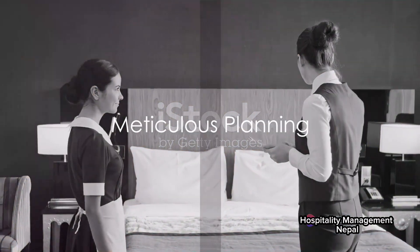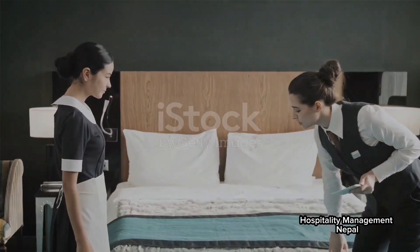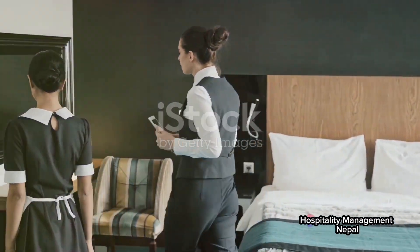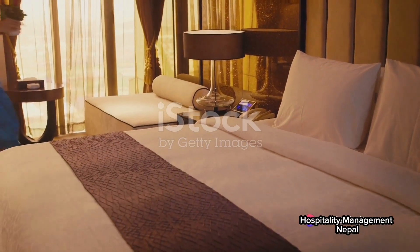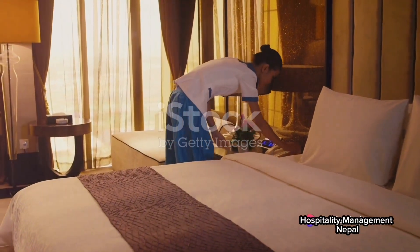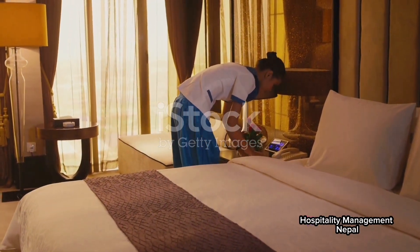The journey of cleanliness begins with meticulous planning. Housekeeping departments maintain a detailed roster of all the rooms and their status. A room status report is a housekeeper's Bible, guiding their daily routines.